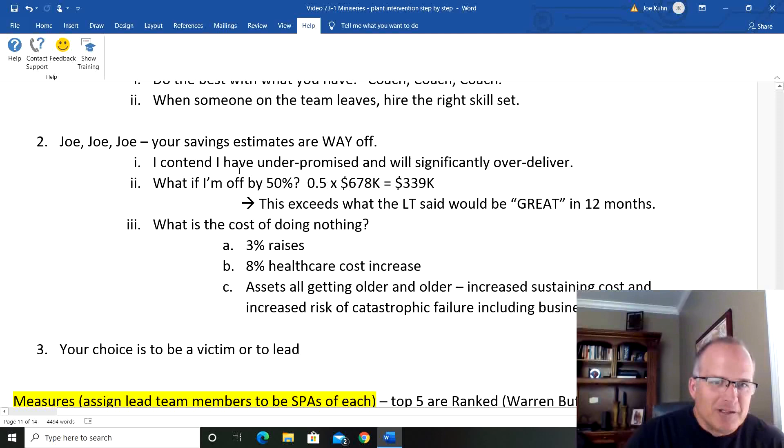Your savings estimates are way off. I still contend my philosophy is under-promise and over-deliver, and I think we're in that camp. But what if I'm off by 50%? Say my numbers are 2x what you believe — you say I'm off by 2x. Let's do the math: 0.5 times $678K savings a year is $339K. That exceeds what the lead team said would be great in 12 months. So really, if we're not successful at all and just stumbling through this, we're going to be at a great level. I can't imagine where this didn't deliver 50% in a year.